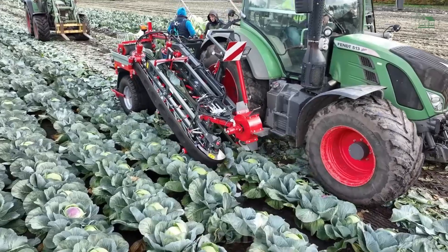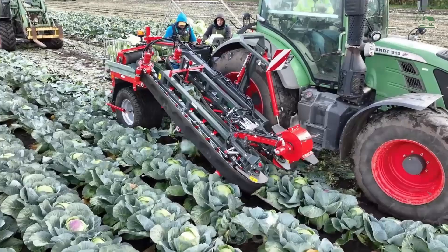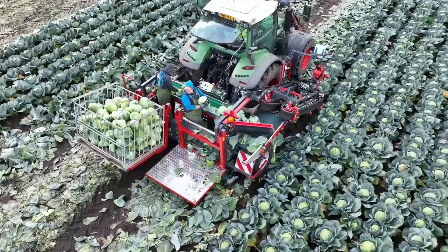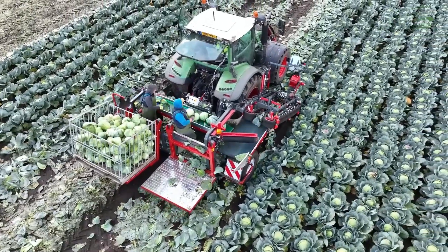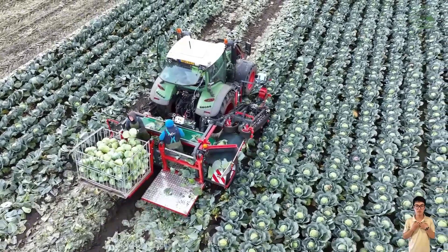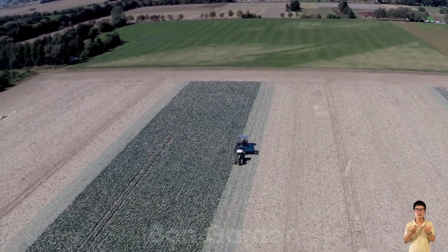American agriculture has proven that adopting modern machinery not only boosts productivity, but also minimizes labor efforts. From corn and potatoes to tomatoes, onions and cabbages, advanced technologies have transformed traditional harvesting methods, delivering remarkable economic efficiency. Let's look forward to the next innovations in global agriculture.